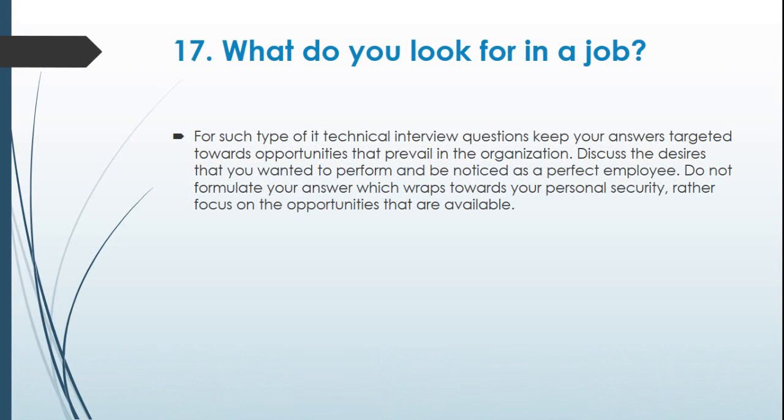Question 17: What do you look for in a job? For this type of IT technical interview question, keep your answers targeted towards opportunities that prevail in the organization. Discuss the contributions you want to make and present yourself as a perfect employee. Do not formulate your answer around personal security; rather focus on the opportunities that are available.